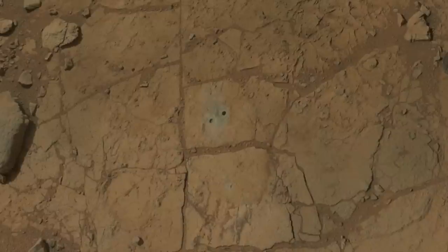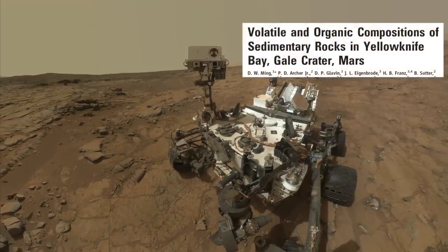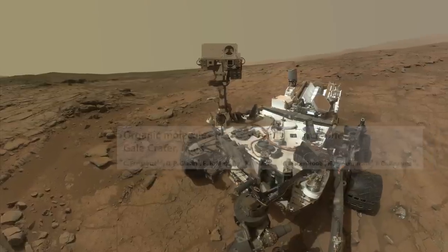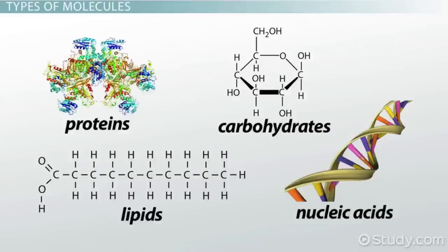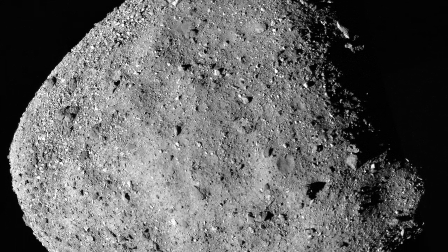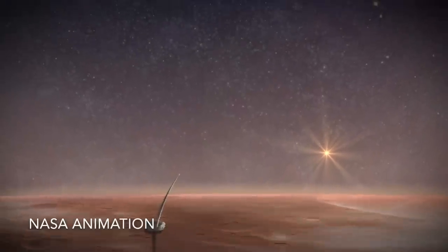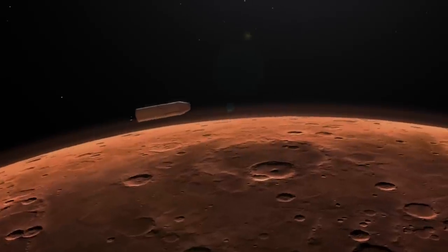The Curiosity rover in Gale Crater sniffed out organic matter in samples of mudstone, which formed from the fine sediments at the bottom of a lake that was there billions of years ago. Exciting, but not proof of life. Organic matter is in every living thing on Earth, but it's also in non-living things like plastic, and in asteroids like Bennu that have pummeled Mars over time. The best hope for proving that organic matter on Mars came from Martian life is to return samples to labs on Earth that can analyze them in ways not possible on Mars.